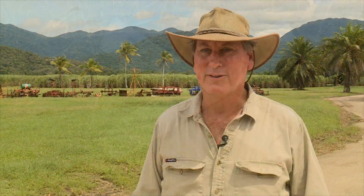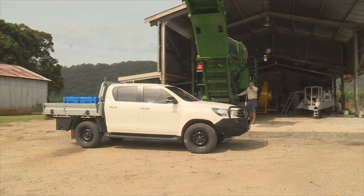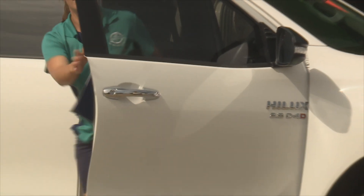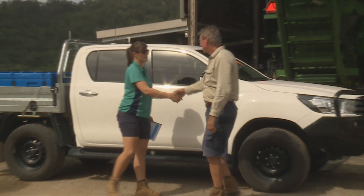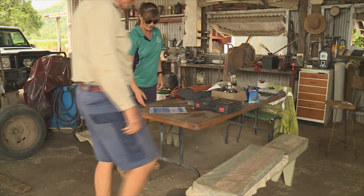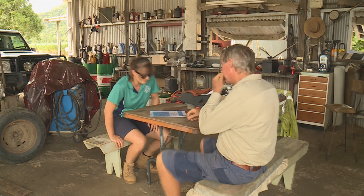On the southern farm they're long gone, so you can get around the headlands again no trouble at all. Today Drew is hosting local Smart Cane BMP facilitator Rebecca Stone, who's an extension agronomist with Mossman Agricultural Services. She's here to discuss his whole-of-farm nutrient management plan.